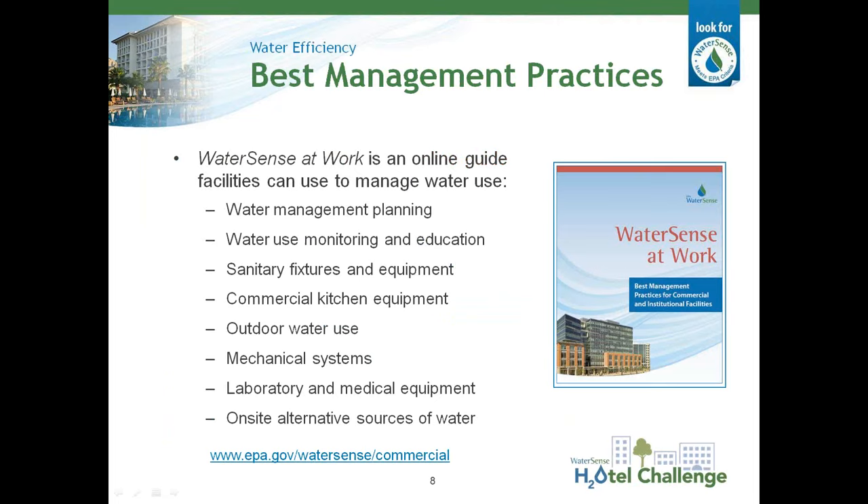To help commercial and institutional facilities understand, manage, and reduce water use, we developed WaterSense at Work. The guidebook includes best management practices on water management planning, water use monitoring and education, sanitary fixtures and equipment, commercial kitchen equipment, outdoor water use, mechanical systems, laboratory and medical equipment, and on-site alternative sources of water. Product and equipment-specific chapters in each of those main water use areas cover water-efficient operation and maintenance, retrofit and replacement recommendations. WaterSense at Work also includes case studies that highlight the water, energy, and cost savings achieved by some commercial and institutional facilities who have implemented the BMPs.